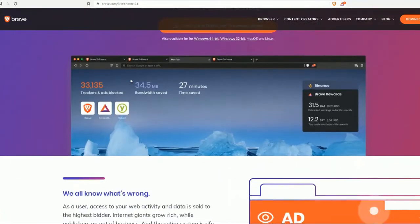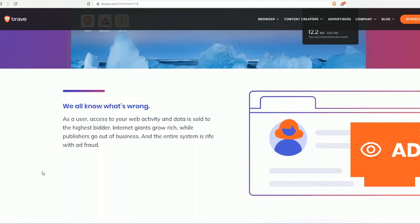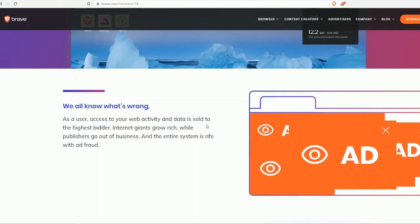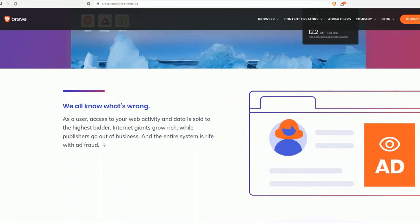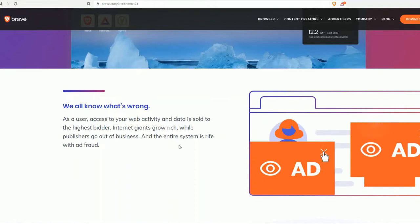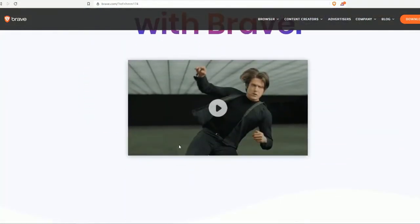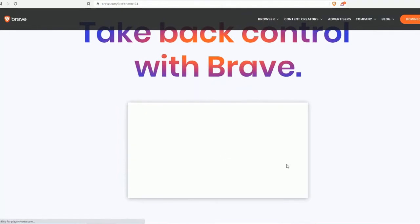So you can see the interface here. We all know what's wrong: as a user, access to your web activity and data is sold to the highest bidder. Internet giants grow rich while publishers go out of business, and the entire system is rife with ads. So we can take back control with Brave.